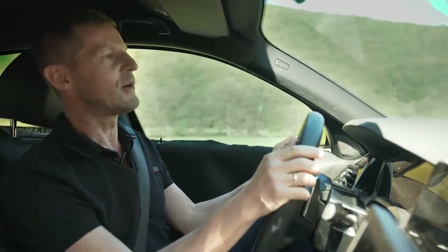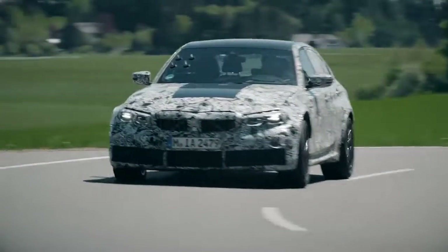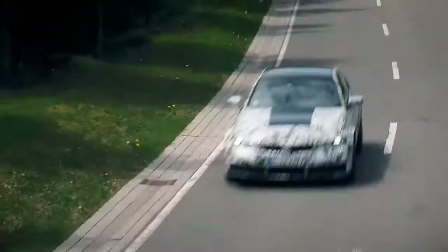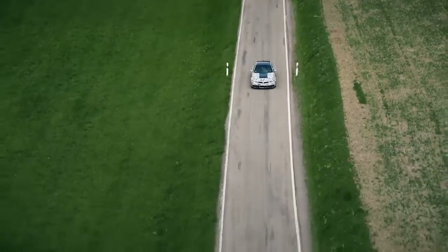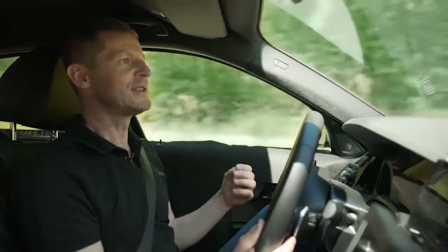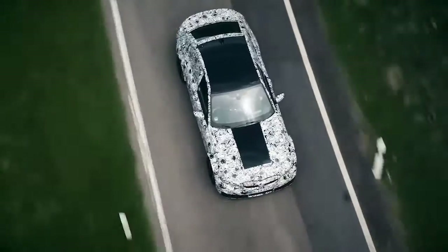We put a lot of effort into eliminating disturbance from the steering system, such as the force generated by friction. It's a big task, but once we achieve it, the result will be a vehicle that's very easy to drive. It's best to fine tune the vehicle on a bad road surface, because that's where we come across the biggest challenges and find the most feedback to work with.